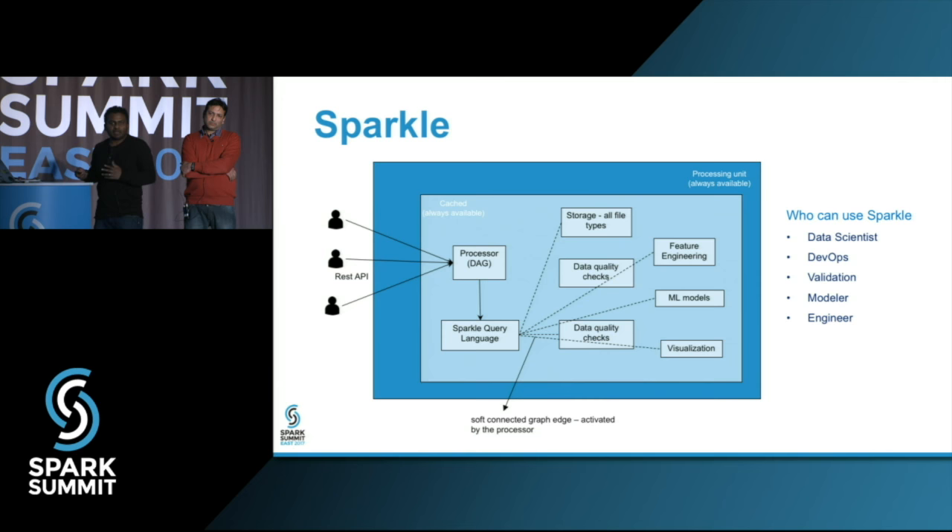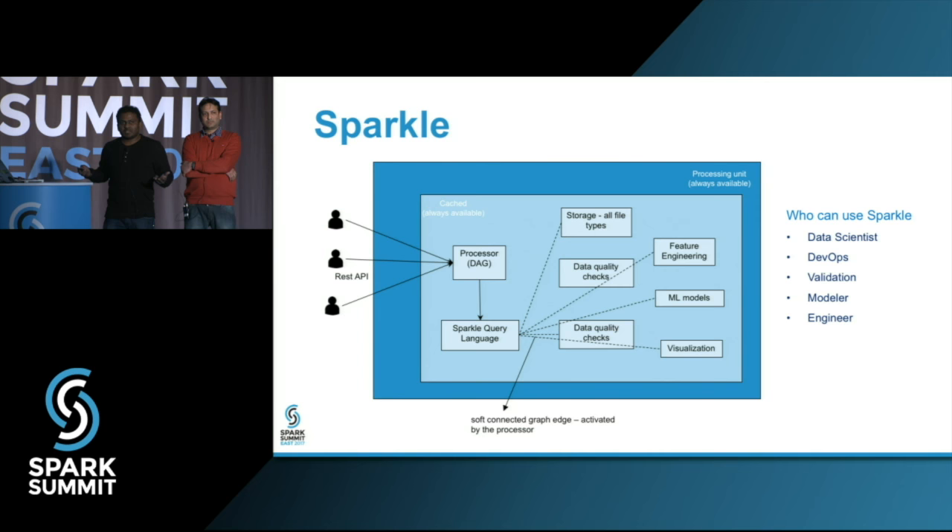Data quality checks at scale are something that is overlooked in a lot of places. Everyone focuses on processing a petabyte, but who's doing the data quality checks? We built this into Sparkle — we can do massive complex trending analysis, histograms, approximate distinct counts, and all the statistical functions available in Spark DataFrames and Datasets. In essence, the only thing you need to know is JSON. If you're good with JSON, you can use Sparkle for basic stuff.